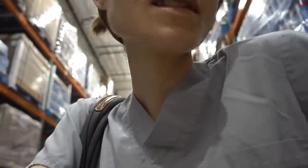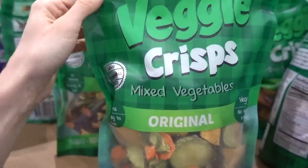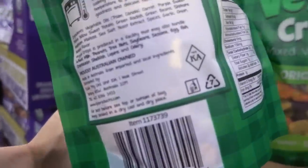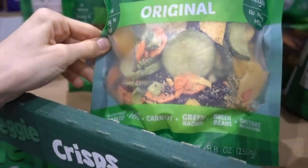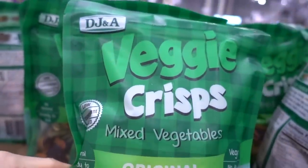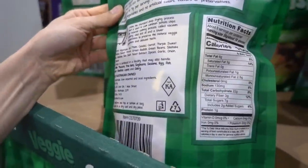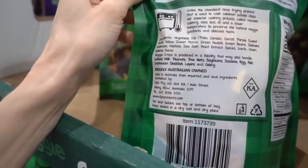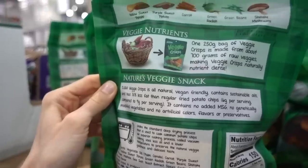I saw this in a woman's cart and went out of my way to locate it. I'm very disappointed because these veggie crisps are fried in oil, but look how good they look — it's rare to find green radish in a veggie crisp. They're from Australia apparently. I would eat this entire bag, no joke.